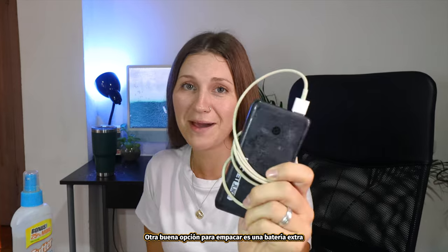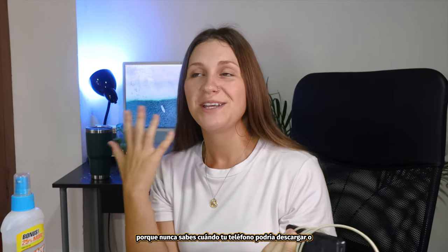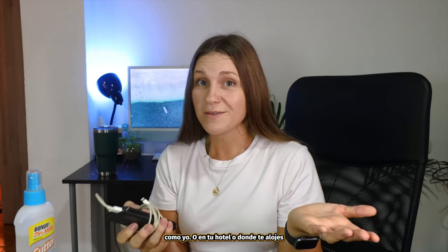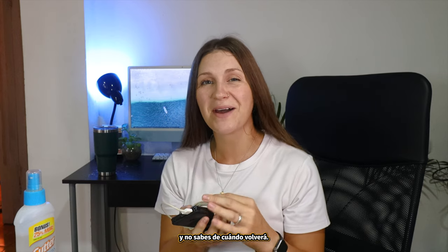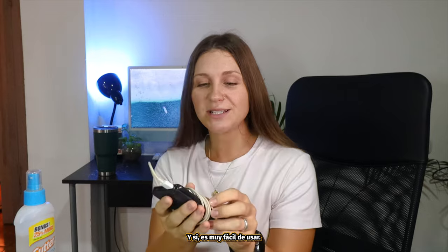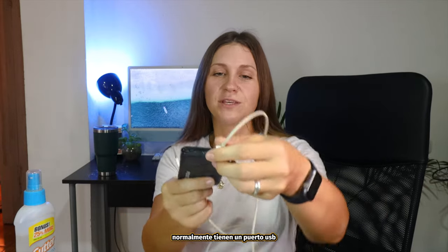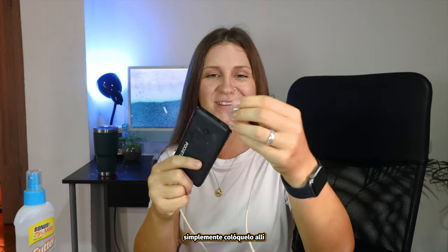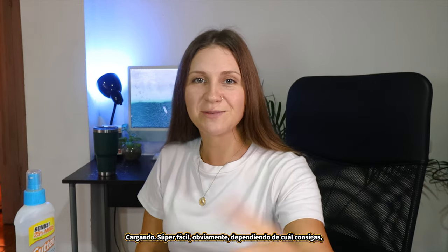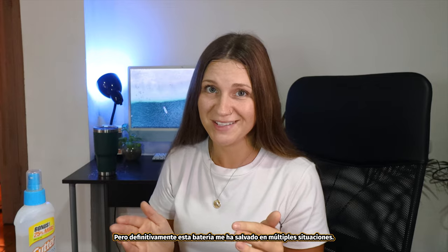Another good item to pack is a battery pack with an extra charging cable for your phone, because you just never know when your phone might die. You might be using your phone a lot for directions, music, or looking things up, and at your hotel the power could go out and you're just not sure when it's going to come back on. So it is always good to have a backup to make sure you're always connected. You can get a variety of different types — cheaper or more expensive, longer or shorter lasting. It's very simple — usually they have a USB port and this battery pack has saved me in multiple situations.